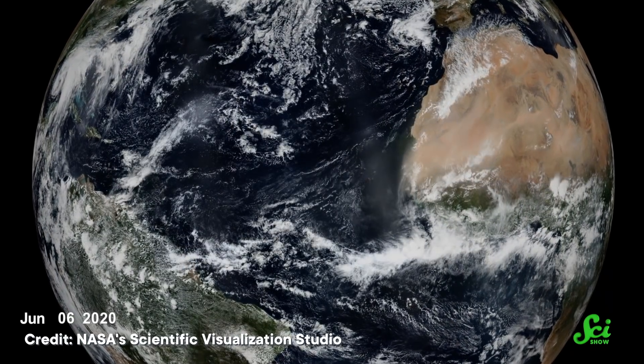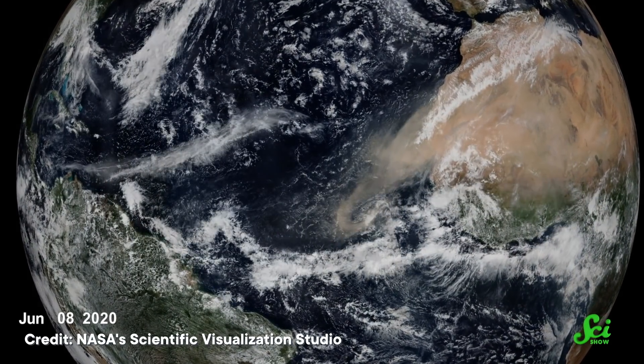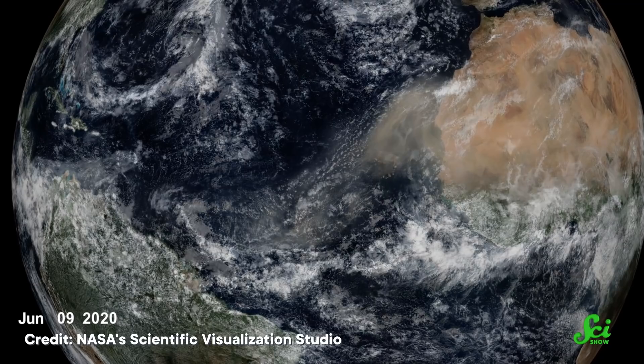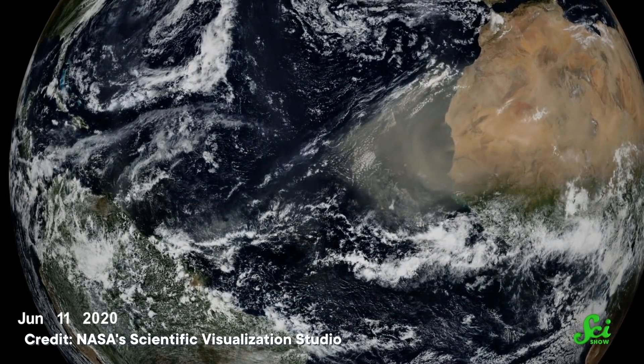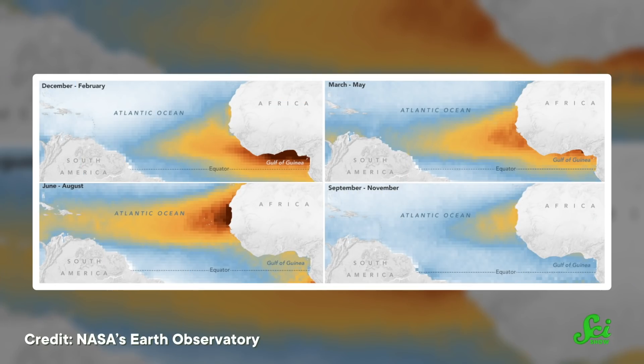Between June 14th and 28th of 2020, a dust plume of record-breaking proportions crossed the Atlantic from the Sahara Desert. It degraded air quality in large areas of the Caribbean and southeastern U.S. The Caribbean isn't a stranger to Saharan dust because it regularly crosses the Atlantic from Africa between late spring and early fall, especially during June and July.